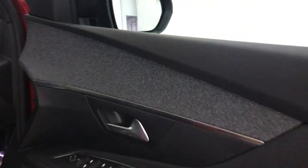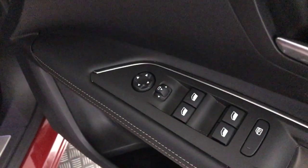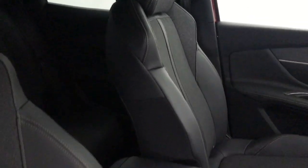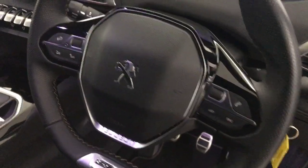Up front, same on this door card. You've got electric windows and electrically adjustable folding mirrors. Very nice, really smart looking seats here, again in fantastic condition. And you've got this nice flat bottom multifunctional steering wheel.